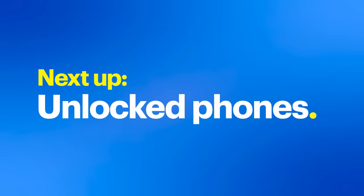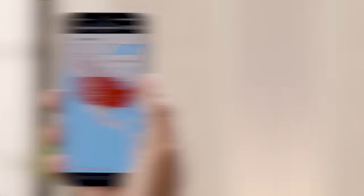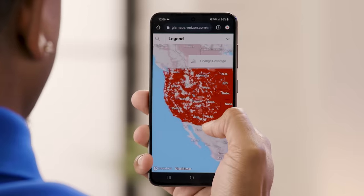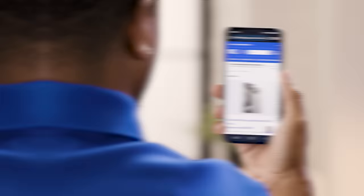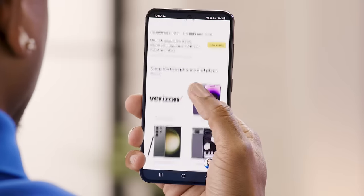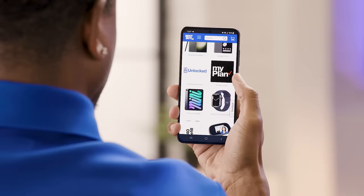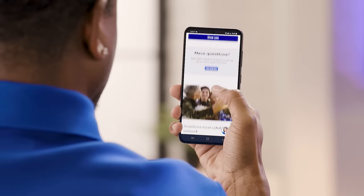Now let's talk about the flexibility of unlocked phones and how they fit into this whole switching scenario. Unlocked phones are all the rage these days, and for good reason — they give you the freedom to choose your carrier without being tied down. If you're buying an unlocked phone from Best Buy, activating it with Verizon at the time of purchase can lead to instant savings. The amount varies by device and current promotions, so check in-store or online for the latest deals.